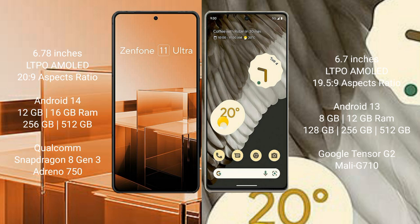Google Pixel 7 Pro comes with 8GB and 12GB RAM, and 128GB and 256GB and 512GB internal storage. It runs on the Google Tensor G2 processor with Mali-G710 GPU.